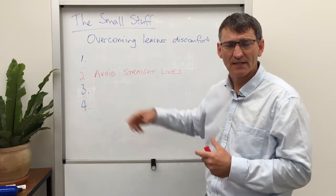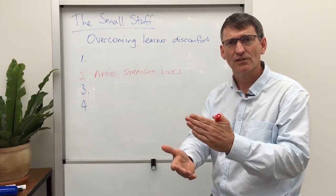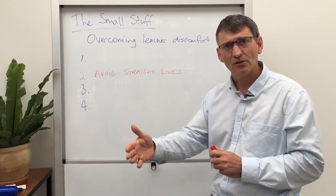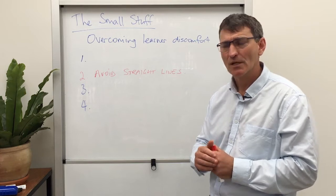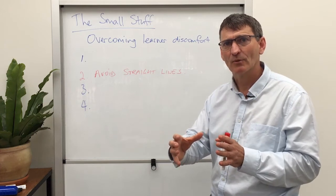One of the common things with tasks that we issue students is they encounter the first one and it just triggers off alarm bells, anxiety, discomfort. The problem is perhaps number two or number three or step four or five of a project or a task is much more accessible for students, but they may never get to it if they get stuck on number one and get derailed at number one.